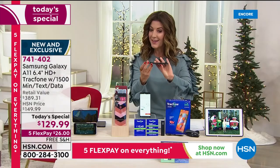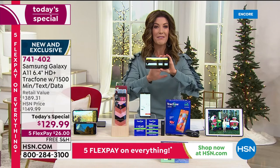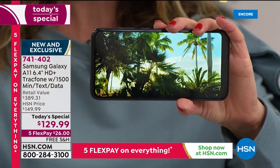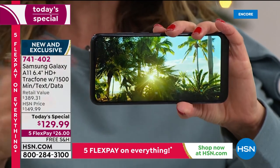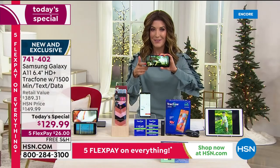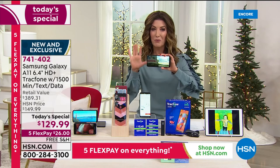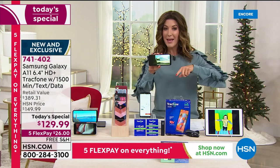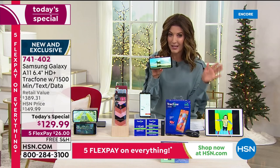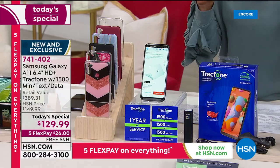The Samsung Galaxy A11 is very thin and very sleek. It gives you access to all your apps — whether you're playing games, checking sports, social media, the news, the weather, or taking a little mini vacation. It's the most beautiful brand new phone on the market, first time ever with TrackPhone. And you don't have to do any extra shopping — we're going to give you all the accessories.